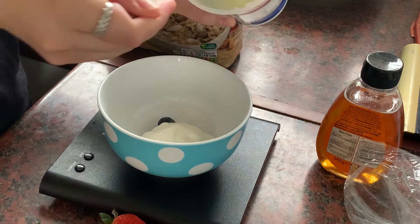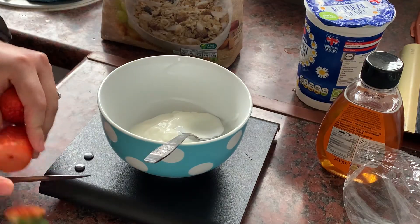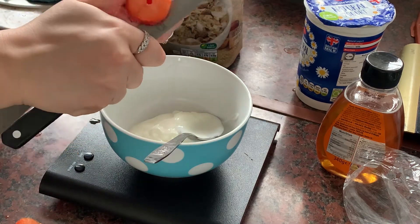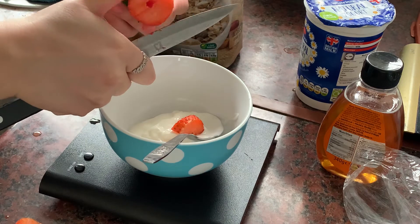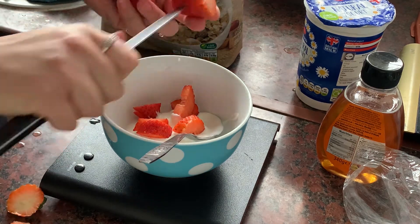I've been really enjoying having a fruit bowl lately. I find it both delicious and filling, while being simple, quick, and easy to make. I place blueberries, strawberries, and muesli into a bowl and mix it with Greek yogurt and honey. I'm also currently weighing my food as I'm tracking my calorie intake.